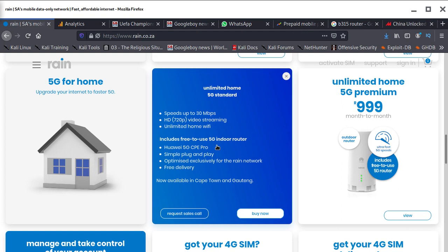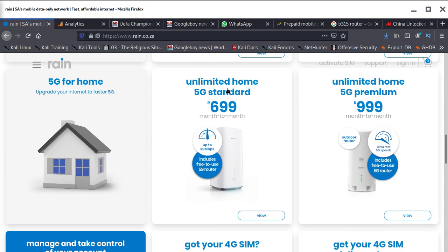This 5G Standard package gives HD 720p video streaming and unlimited home Wi-Fi, and includes a free Huawei 5G CPE Pro indoor router — simple plug-and-play, optimized for the rain network, with free delivery. However, it's currently only available in Cape Town and Houghton. If you're in Durban or other provinces, there's no 5G yet — only 4G. So if you live outside Cape Town or Houghton, don't apply for a 5G package.